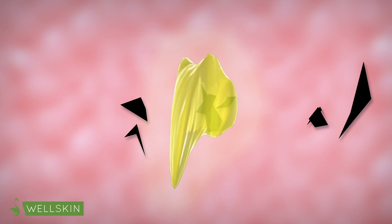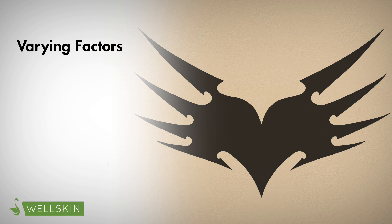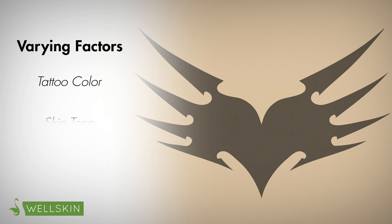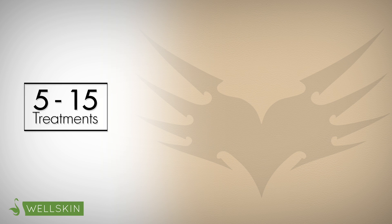Afterwards, the patient will need to come in for his or her next tattoo removal session. Depending on each person's tattoo color, skin tone, immune system, and various other factors, on average, tattoo removal requires anywhere between 5 to 15 treatments.